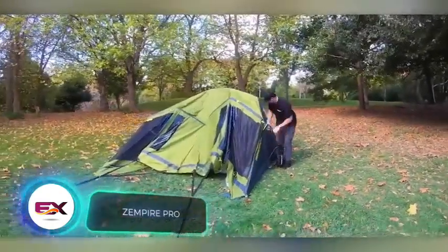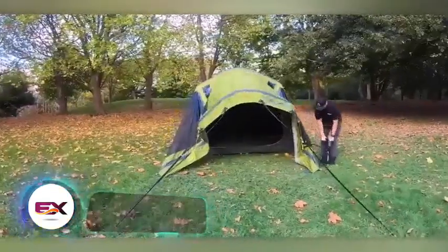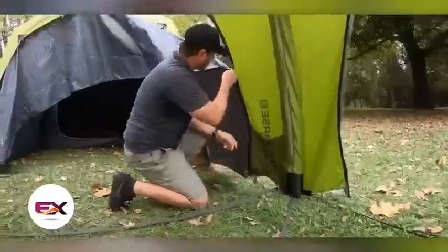Zempire is known as one of New Zealand's top camping gear companies, ensuring quality tents. Take the four-person Pro TMV2, for instance — it inflates in under two minutes.